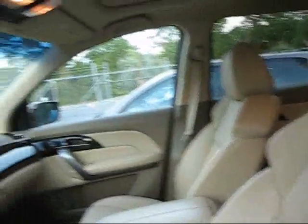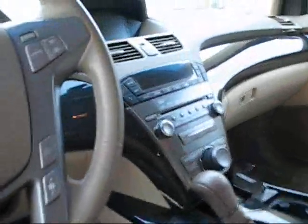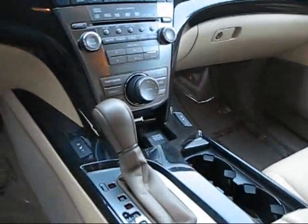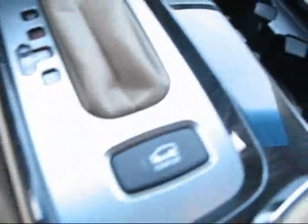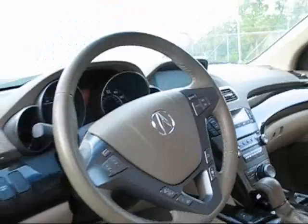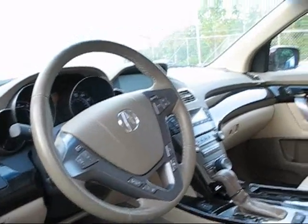What's nice about the Sport Package is it comes with a Tech Package too. The Tech Package gives you the navigation, the backup camera, and the heated seats. With the Sport Package you also get a comfort mode or a sport mode, so you can actually stiffen up the suspension depending on your mood — whether you're going through rough roads or wanting to go fast around corners.